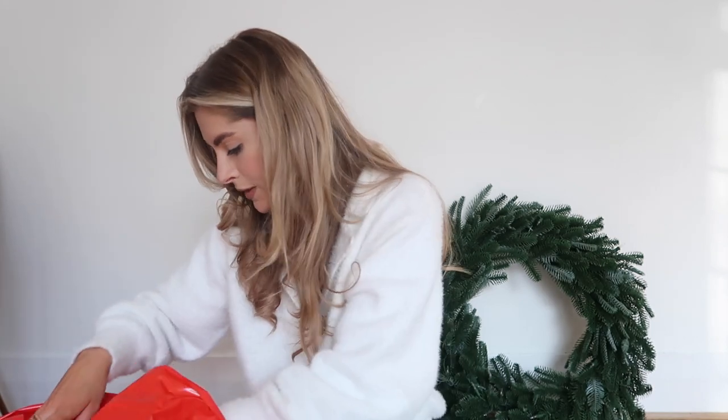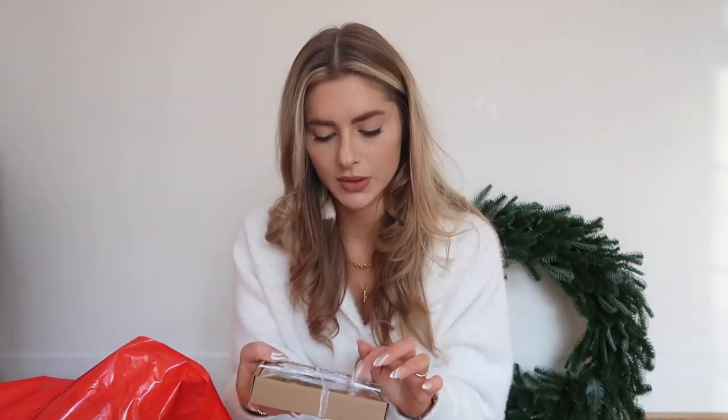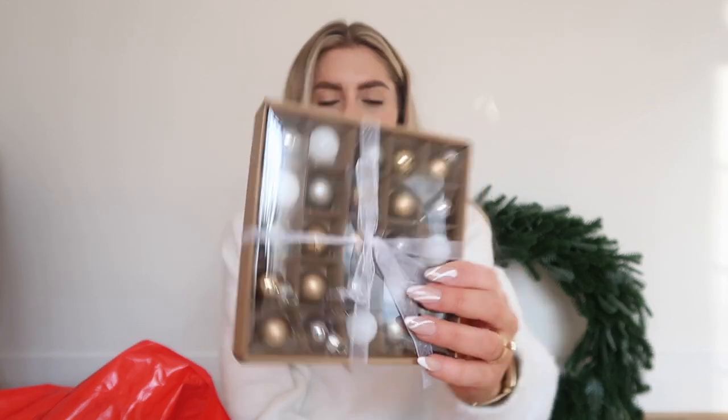Then I got baubles because my tree is looking a little bit sparse. I don't mind it like that — I quite like it without loads of stuff on it, and I find it less stressful thinking about taking the thing down when there's not loads on it. But I did want to get a few more gold bits. First I got these little mini ones which I thought might be quite cute for putting on the garland because it needs something — it looks a bit bare. They're a bronzy gold rather than a yellowy gold.